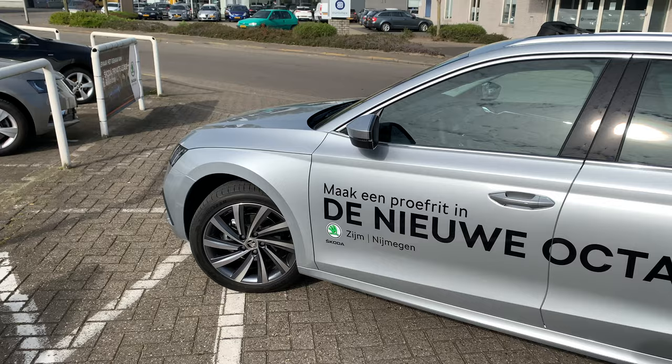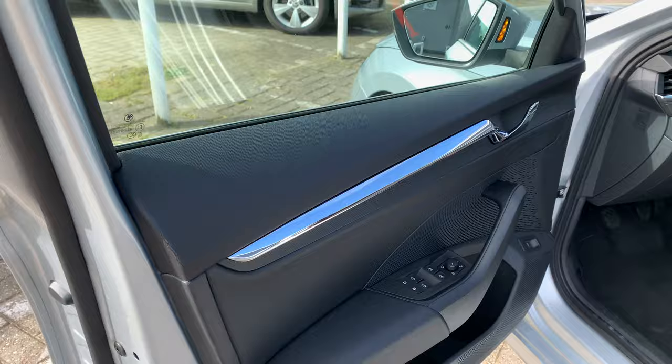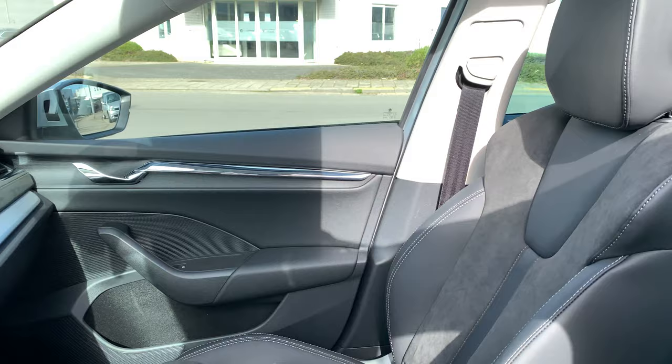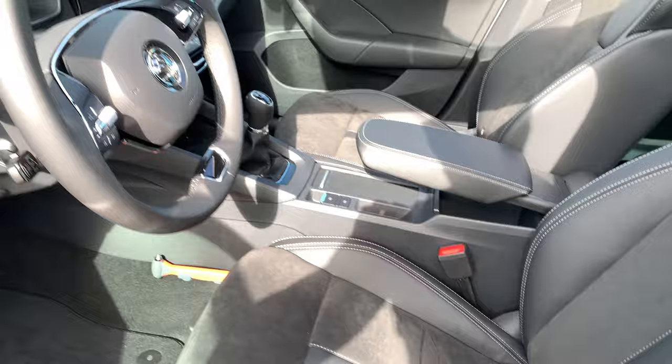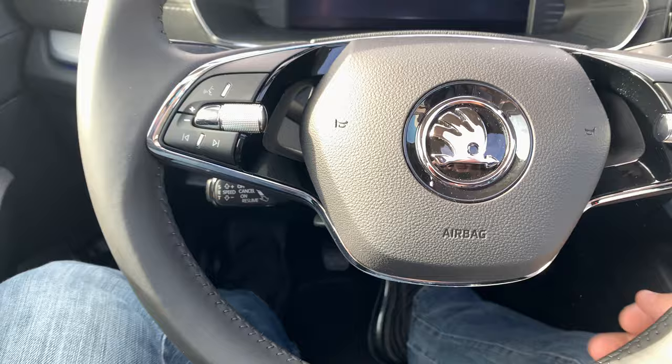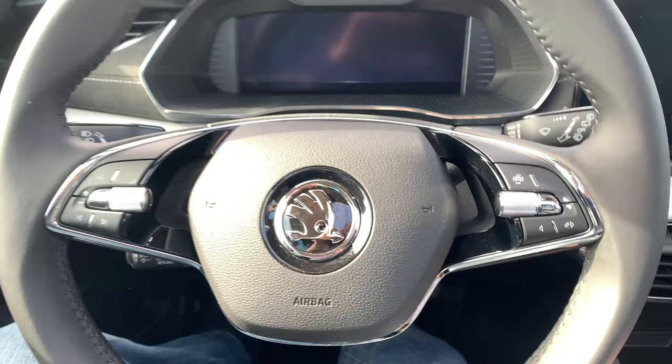Welcome to the new Octavia! Look around — the steering wheel looks new to me. I thought there was something to handle here but it's empty. We're going to start the car with the button over here — I just press the button and there it goes.